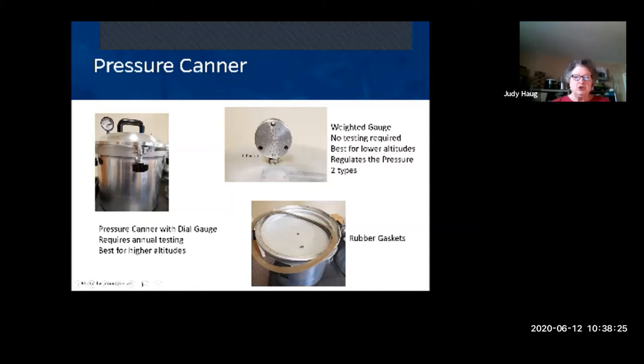Make sure your jars are not touching in the canner because water jiggle can cause them to bump and potentially explode. The Presto has a rubber gasket in the lid for a good seal. The All American is metal on metal with no gasket. With the gasket, check each year that it's pliable — over time it can develop cracks. Also inspect the steam vent — hold it up to light to make sure you can see through it.